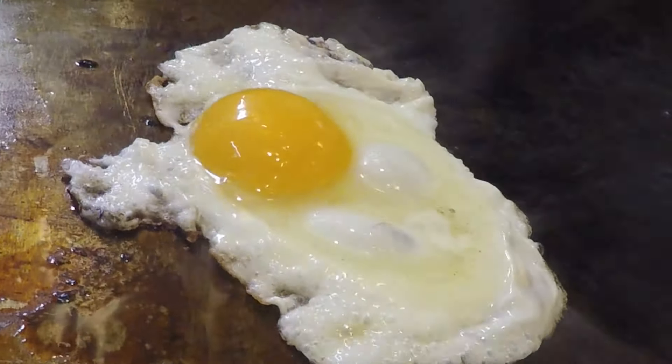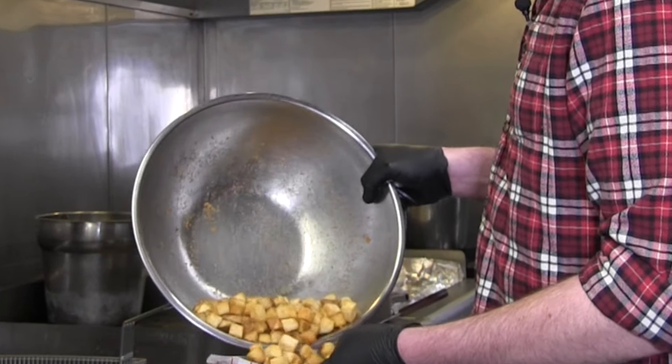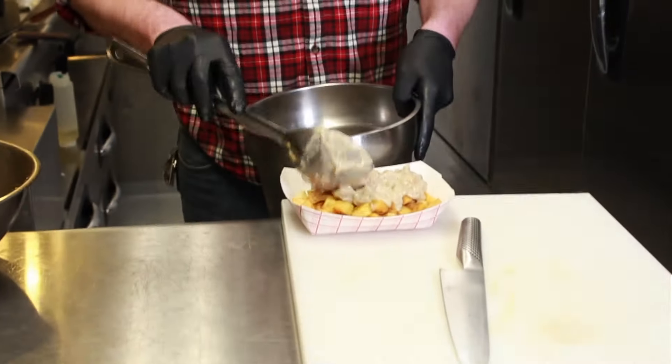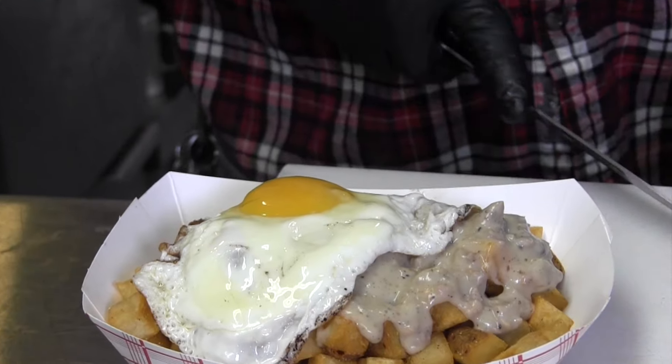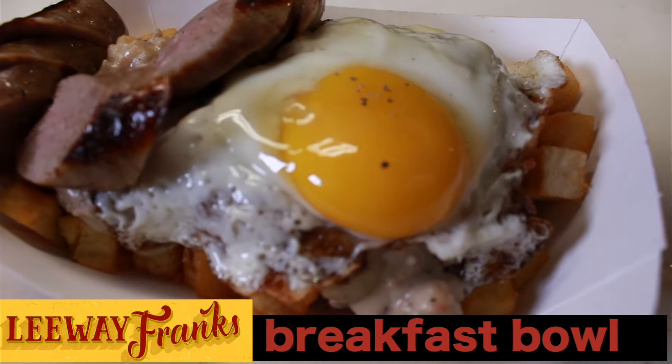We cook eggs to order. A delightful bowl of our crispy house-made breakfast potatoes, some of our house-made breakfast sausage gravy — and this dish is not for the faint of heart. I guarantee you it will feed you and possibly your entire family.